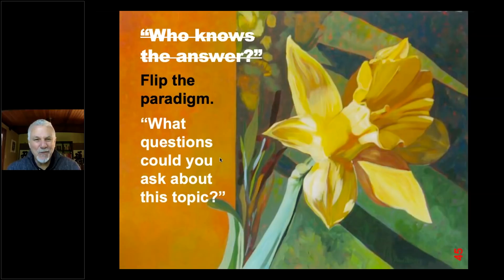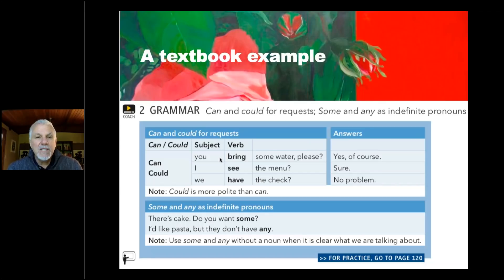One thing we can do in our classrooms is to flip the paradigm. Too often we ask 'Who knows the answer?' — but here's a completely different approach: instead of always just saying 'Here's a question, what's the answer?' say 'What questions could you ask about this topic?' Get students in the habit of asking questions, because that is a critical thinking habit. What questions could you ask about this flower? You'd go back mostly to who, what, when, where, why, how — but as always the 'why' is the most important one.